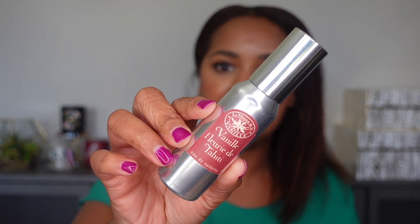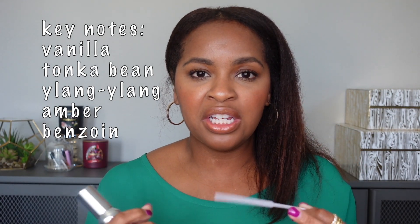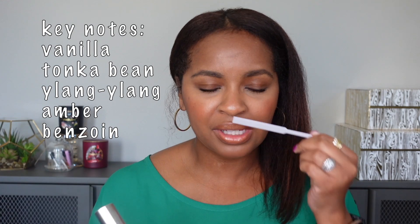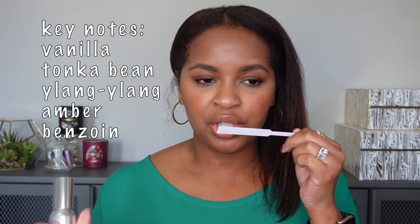Next is from La Maison de la Vanille — Vanille Fleurie de Tahiti. This is a fruity, floral, very sweet vanilla. The vanilla is so sweet and thick — it's like a heavy vanilla scent, combined with tropical fruits and a little bit of floral. This one smells quite yummy. It's a pretty thick, sweet, candy-like vanilla, but because you have those tropical fruits in there, I have actually worn this in the summertime and really enjoyed it.